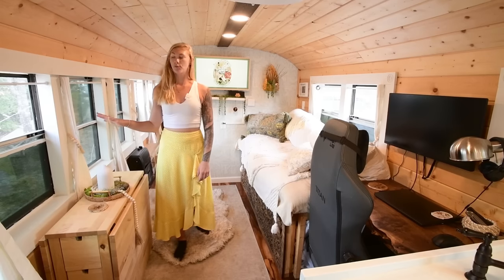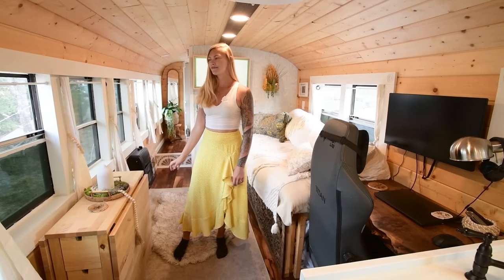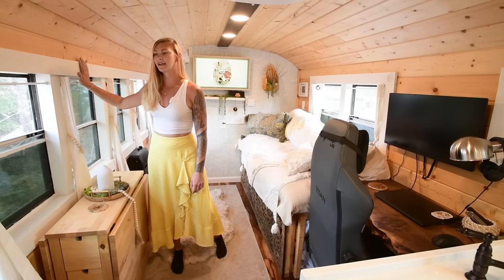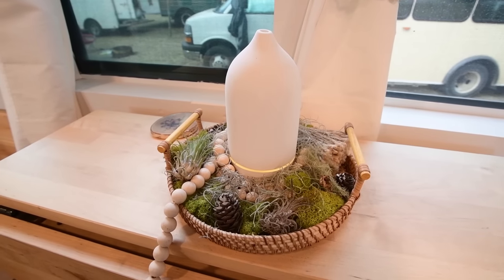You'll notice we kept the majority of our windows in the bus — a little over half. It was very important for us to have natural light and have the nature outside speak for itself. We wanted it to feel like an actual house, so Nick trimmed out the windows and then I went back, sanded them, and painted them. We love how they turned out.